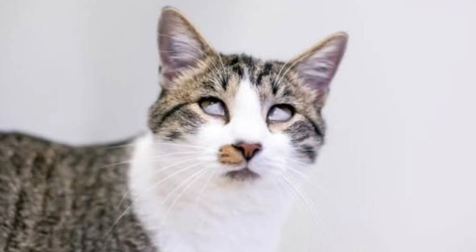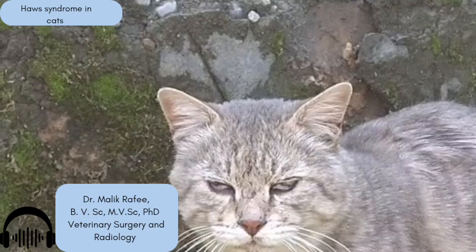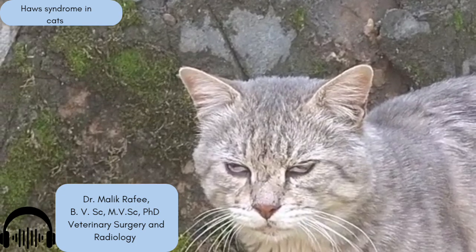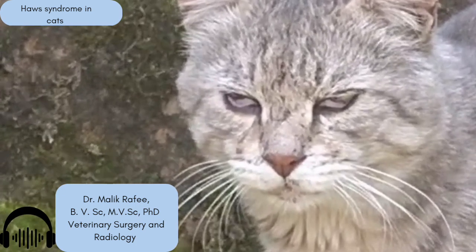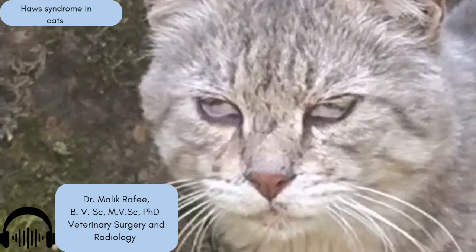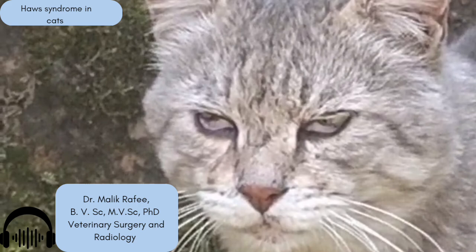Tummy issues making the third eyelids pop out — that sounds pretty disconnected. The theory, and it's a strong one, involves the autonomic nervous system — the body's automatic control center. Think breathing, heart rate, and also the tiny muscles controlling that third eyelid. A disturbance, maybe triggered by something like a bad bout of diarrhea, can affect this system. So the gut problem sort of sends ripples through the nervous system, which then affects the eye muscles. That seems to be the most likely connection.